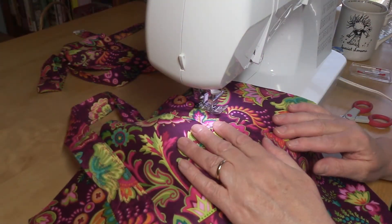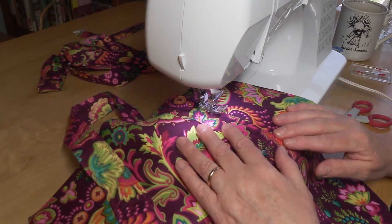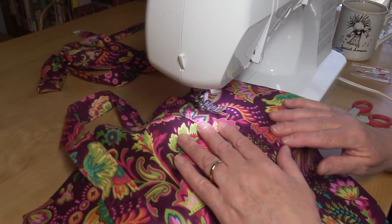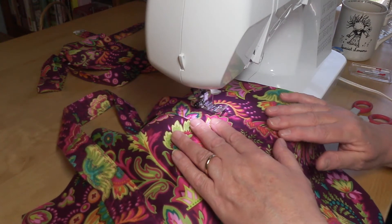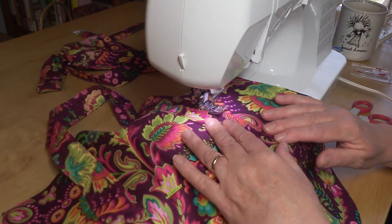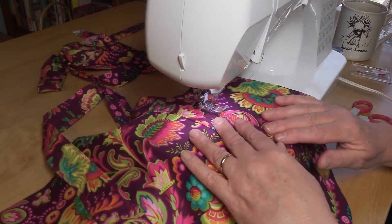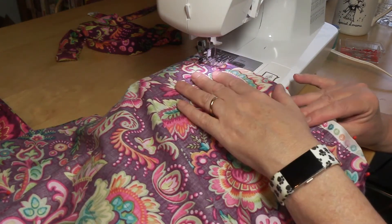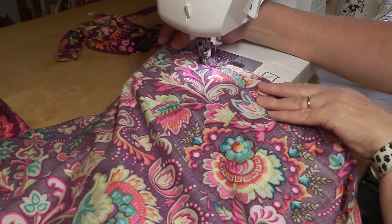Here we are attaching the strap to the front of the bag. Sewing the outer bag.